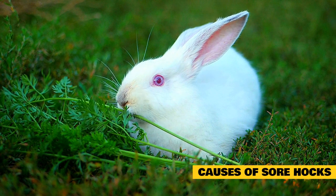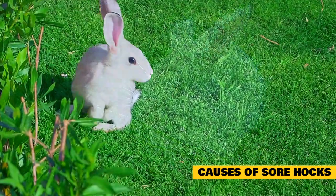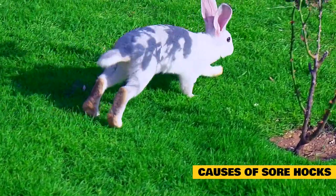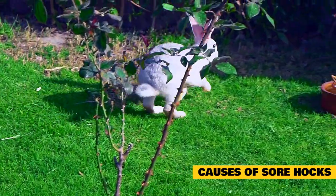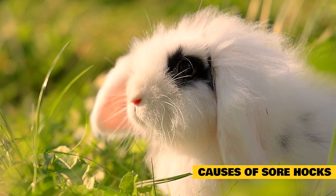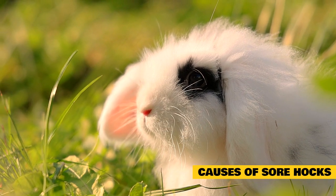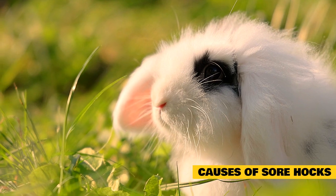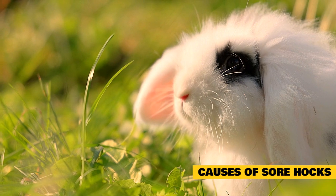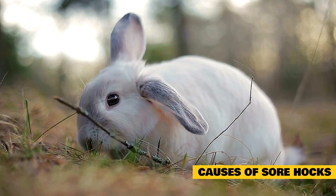Causes of sore hocks: Improper flooring. Ideally, rabbits would be allowed to spend a good portion of their day on natural dirt and grass surfaces. Sitting on hard surfaces for an extended time, like wood or tile, can cause the rabbit's weight to shift to the back feet, causing pressure sores. Wire flooring is flexible but doesn't provide enough support, especially for large breeds, and can cause pinching and unnatural bowing. Metal wire is harsh and could cut thin skin. Carpeting can cause rug-burn-like abrasions, and slick plastic cage flooring provides no grip for rabbits to dig their claws into as they move.